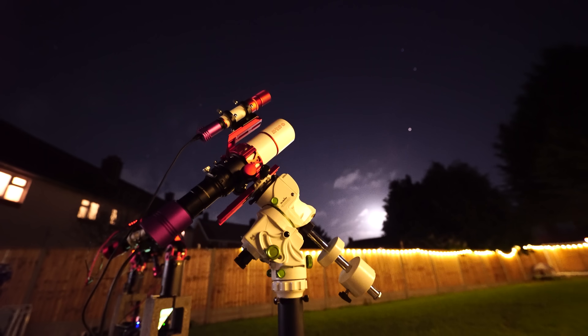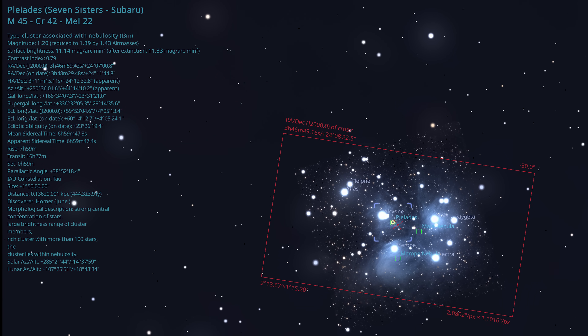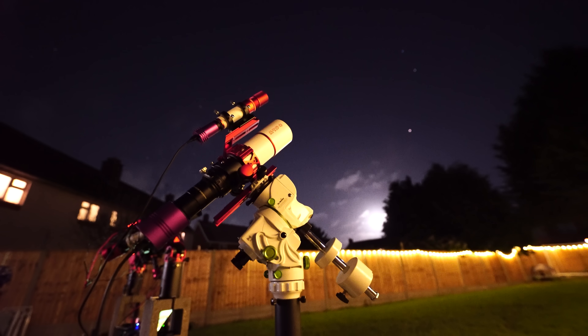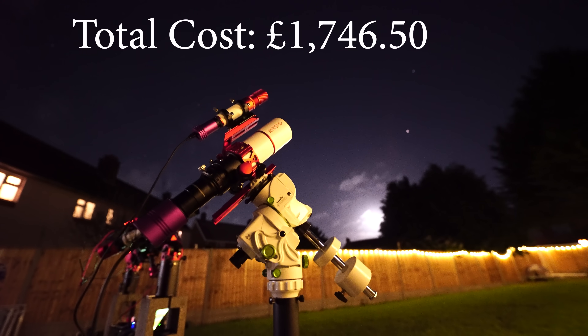When you combine the telescope, reducer, and camera together, you get almost the perfect field of view for imaging the brightest deep sky objects in our night sky. As proof, this is how the Pleiades look through this setup — which is especially nice considering the total cost is £1,746.50.